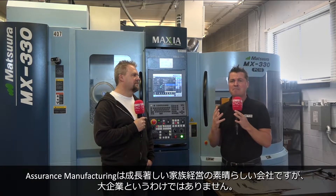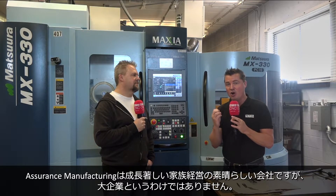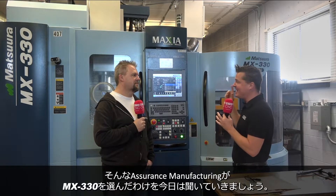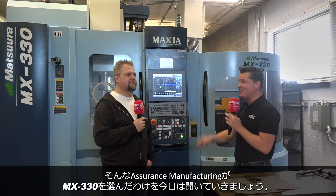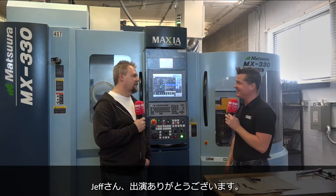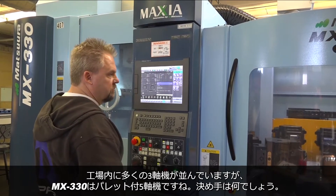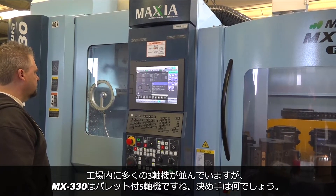This company, Assurance, is an amazing company, growing quickly and employee-owned. However, it is not yet massive, and they invested in this Maztsura machine. I'm going to help you learn why Jeff and Assurance got into it. So Jeff, thank you so much for being a part of MTD. Let's talk about this Maztsura. I look around this shop, I see a lot of three-axis machines, but this is a true five-axis pallet change machine. What made you jump into it?